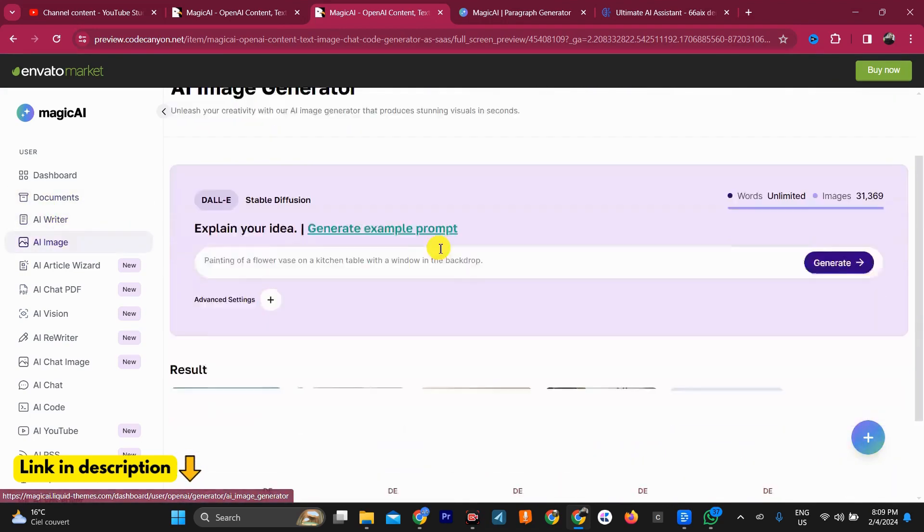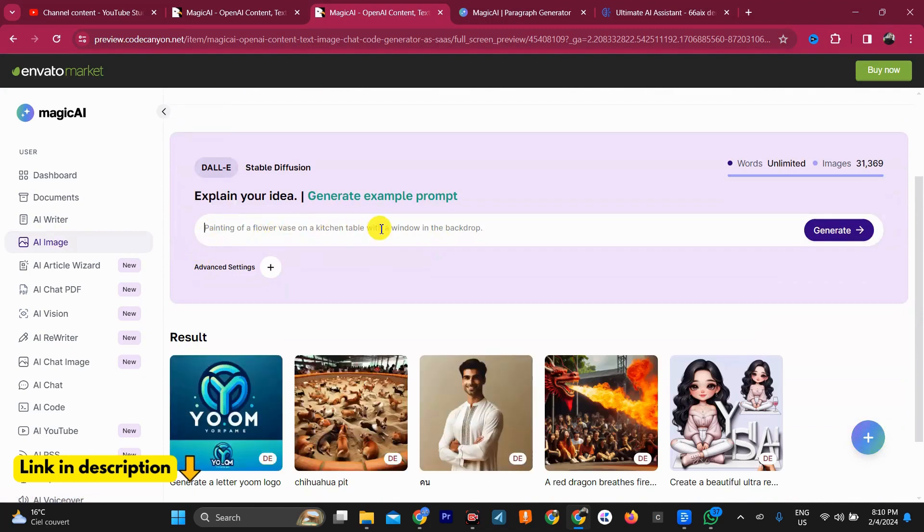Image generation: create unique and high-quality images from scratch, or use MagiKai to edit existing images. Code generation: generate code in a variety of programming languages including Python, Java, and JavaScript.